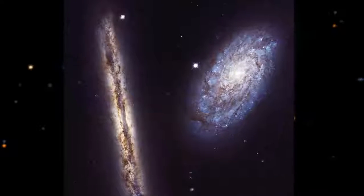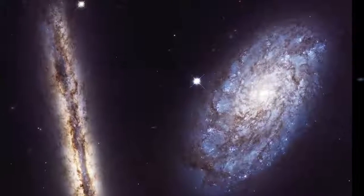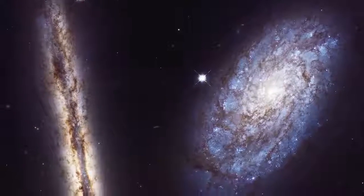For Hubble's 27th birthday this April, we've released this new image of two spiral galaxies that are about 55 million light-years away. The galaxy on the right is viewed almost face-on at a slight angle, and the galaxy on the left is viewed edge-on.